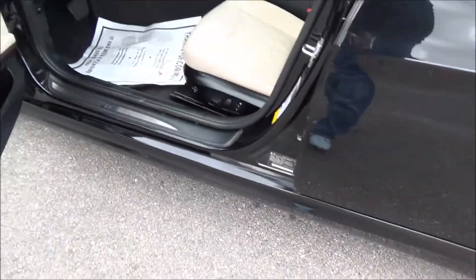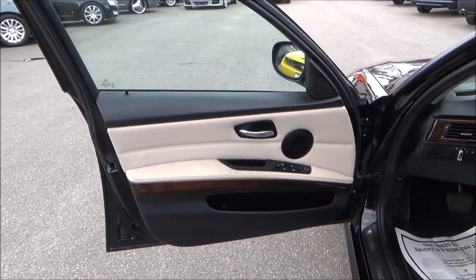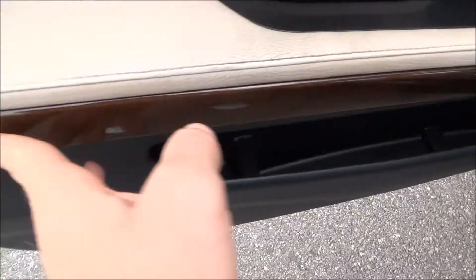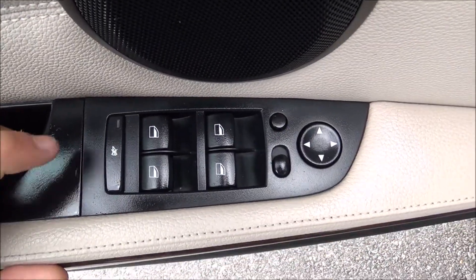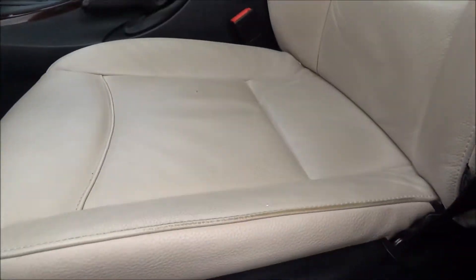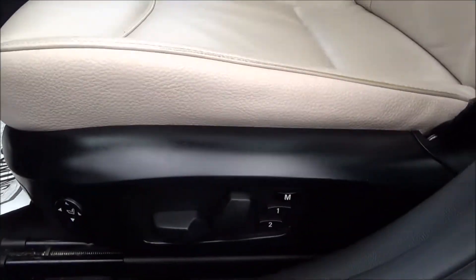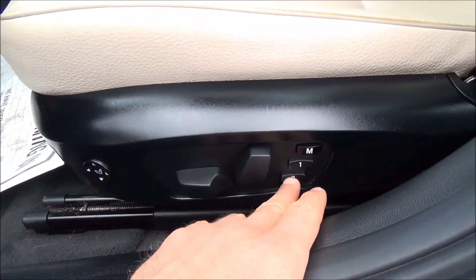All right, let's go ahead and jump on in here and see what else we can find. Beautiful two-tone door panel — you've got the black at the bottom, the tan in the middle. You have this nice wood grain running along in here, power windows, power mirrors. Your seats are leather, light tan, eight-way adjustable including lumbar support, and two-way memory.